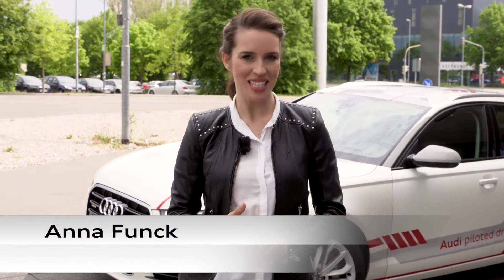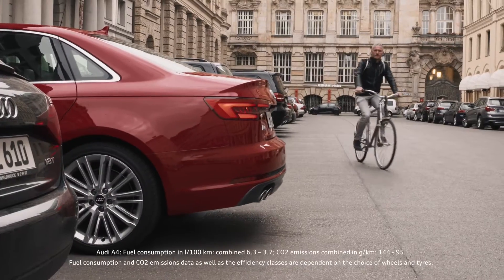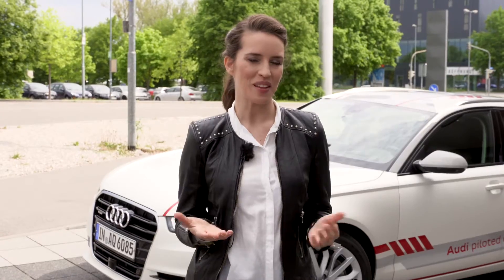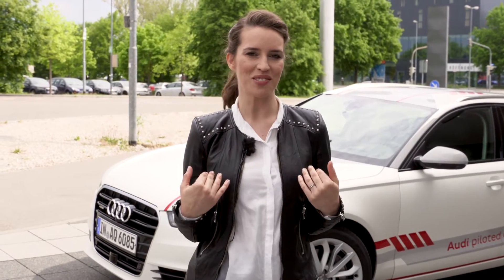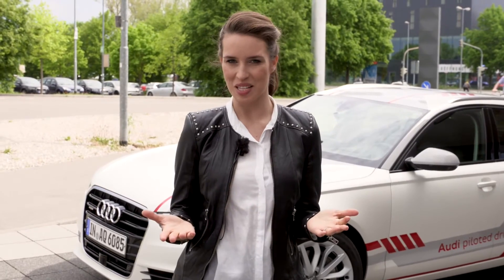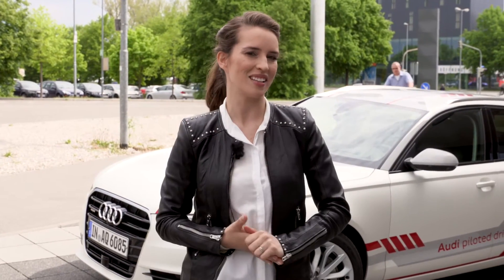In the last two episodes we took a look at various Audi driver assistance systems in city traffic and on motorways — a range of systems to support the driver. Today we are going a step further because I get driven around thanks to the Audi piloted driving concept. But how is this possible? How does it technically work?